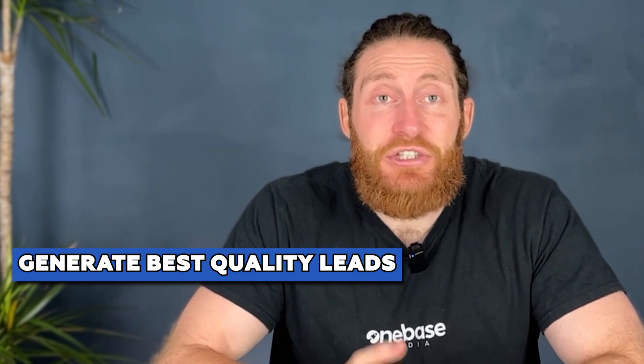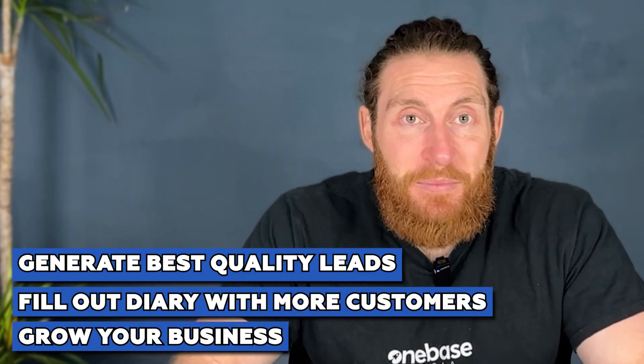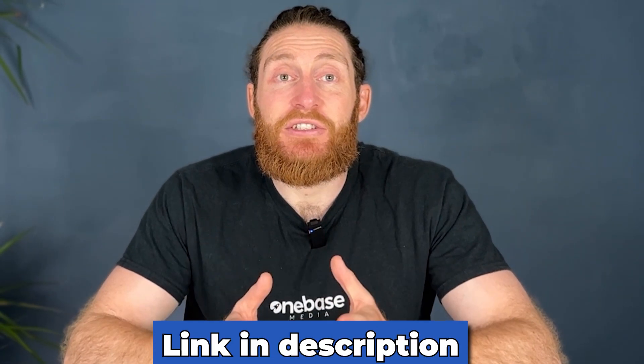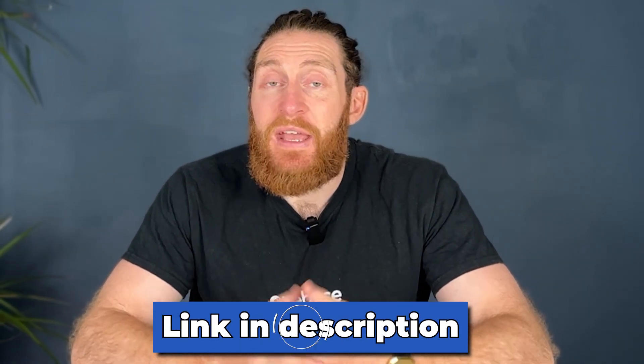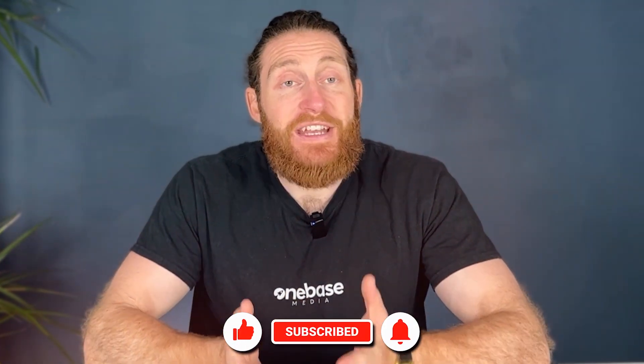Thank you for watching until the end. I hope you got a lot out of the video. Our goal here is to help you generate the best quality leads so you can fill your diary with more customers and grow your business. And by the way, if lead generation is a problem for you right now, there's a link in the description that will help you solve that problem in just under three minutes. I want to say a big thank you again for watching. If you want to see more like this, please like and subscribe and leave a comment — we read and respond to all the comments we get. Have a great day, I'll see you on the next one.